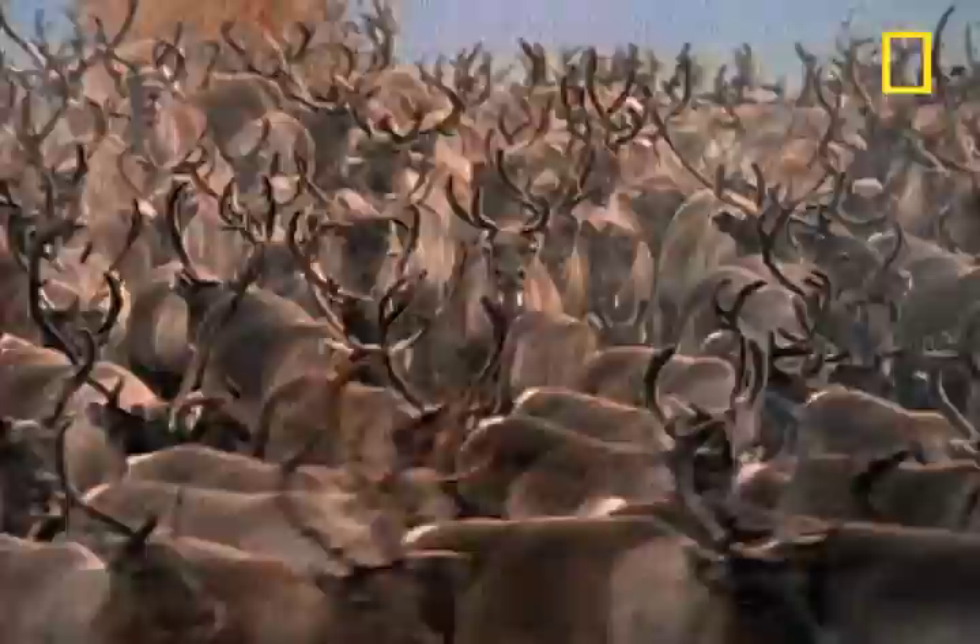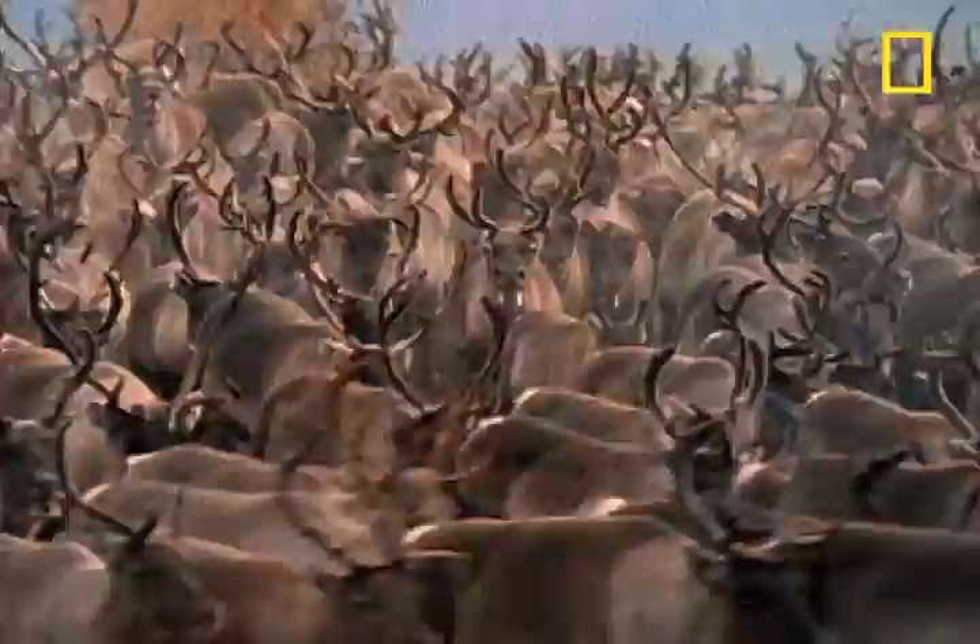Fighting is one reason for the male caribou's transformation, and this helps solve the mystery of why antlers shed their velvet. You can't fight a battle if your sword can bleed and is sensitive to the touch.